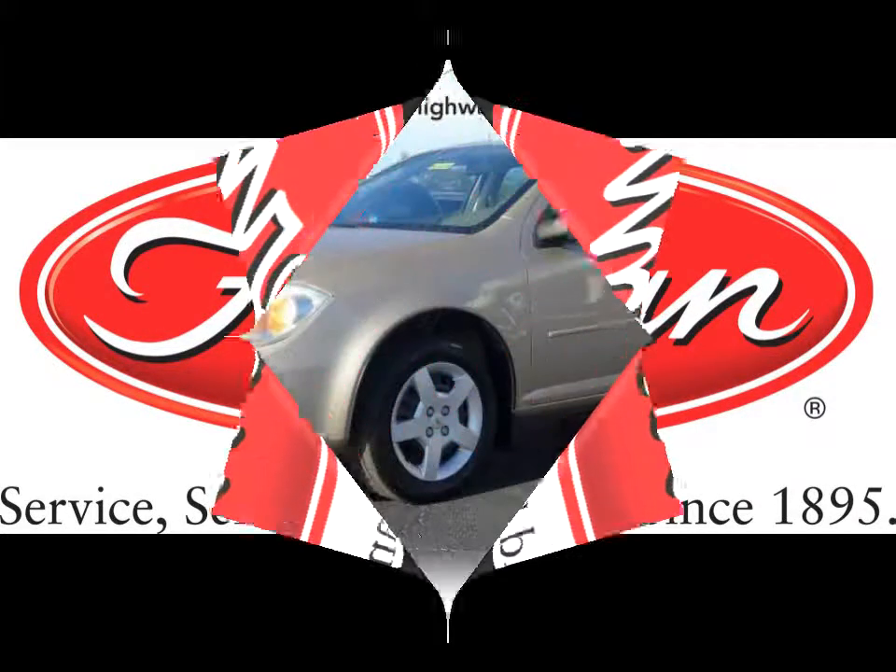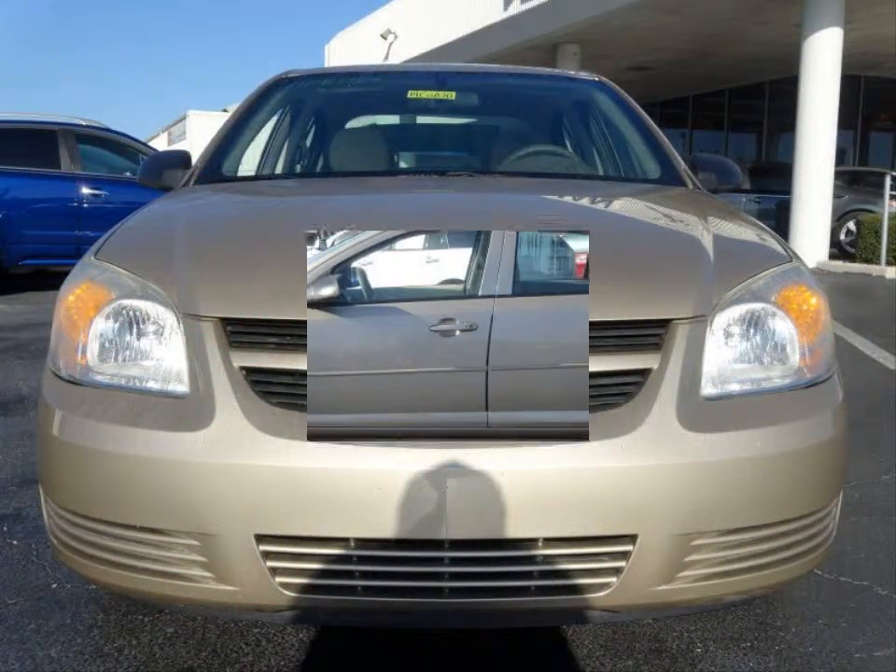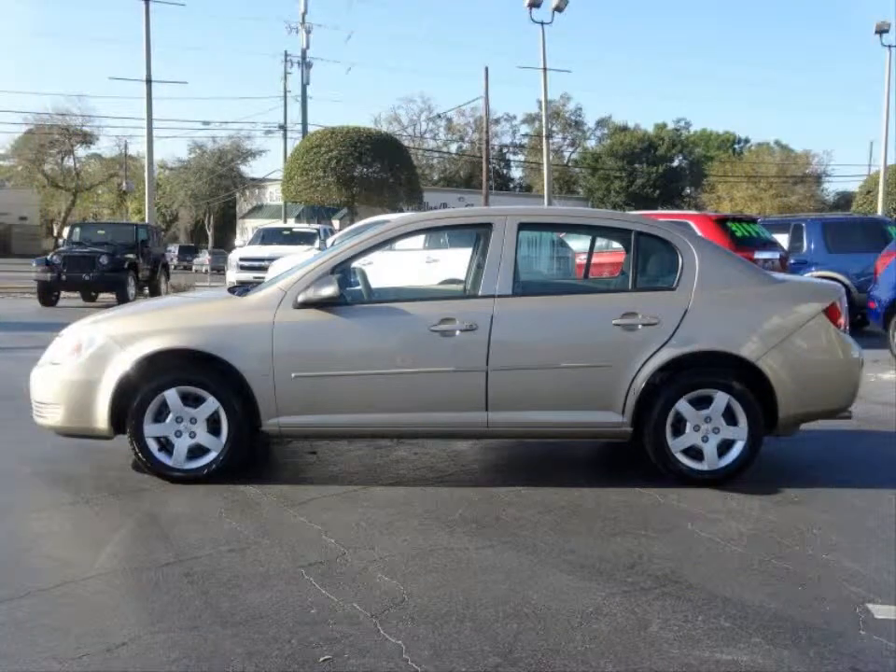Furman Chevrolet of Tarpon Springs with a 2007 Chevrolet Cobalt LS. This vehicle has a 2.2 liter inline 4 and a manual 5 speed transmission.